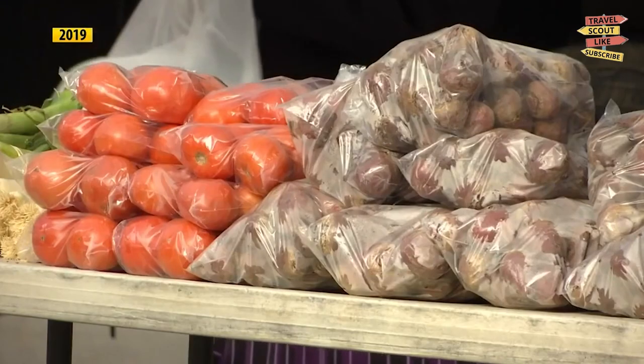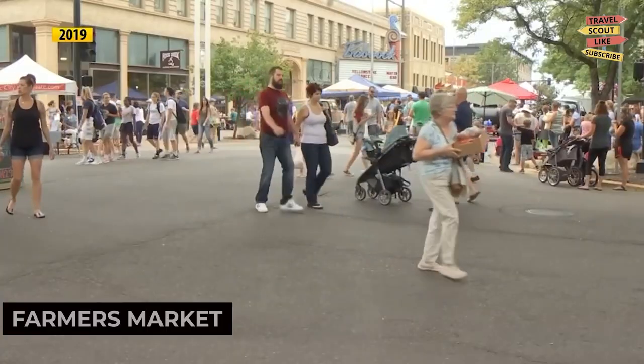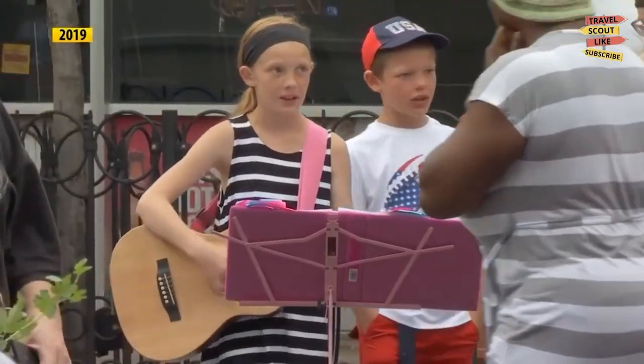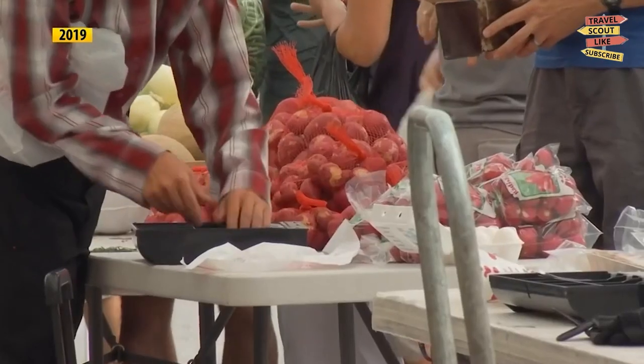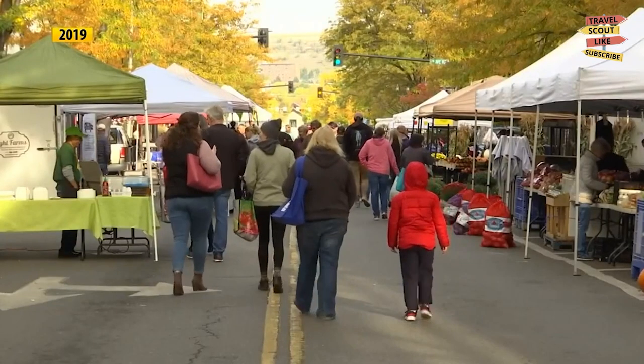If you're a foodie, make sure to visit the downtown Billings Farmers Market. This vibrant farmers market offers a variety of fresh produce, locally made goods, and delicious treats. Sample artisanal cheeses, savor baked goods, or enjoy a farm-to-table meal. The downtown Billings Farmers Market is a culinary adventure waiting to be explored.